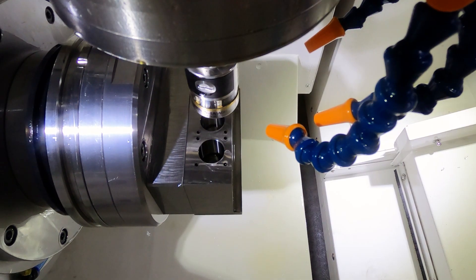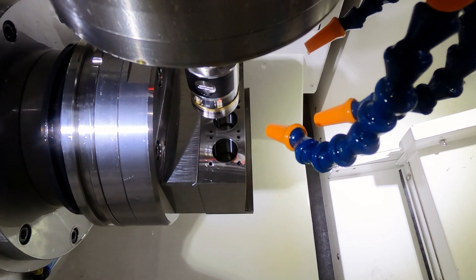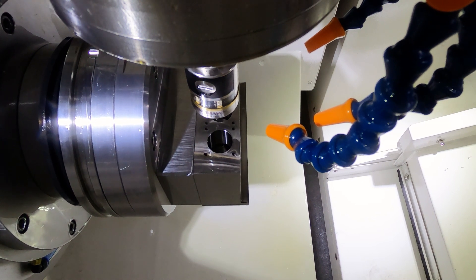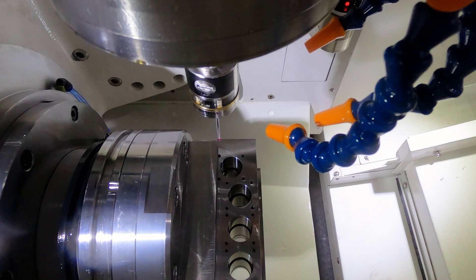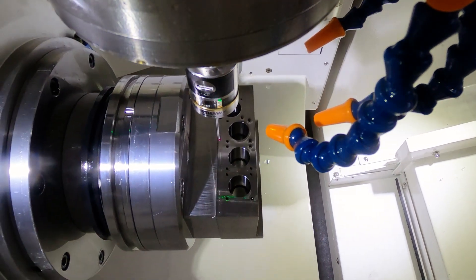This machine and this company are all about a complete solution without any intervention from the operator. You design on your CAD/CAM system, load the billets, walk away, and leave it for an hour, a day, a week — however long it takes. The machine does it all. You make money when you have good parts, and if the machine reliably delivers what you programmed, you don't need to measure or check every time.